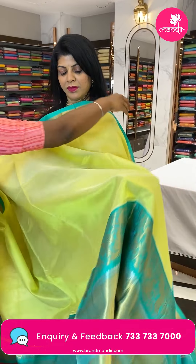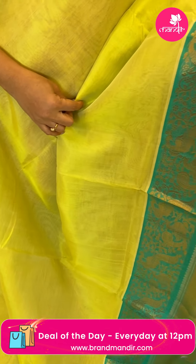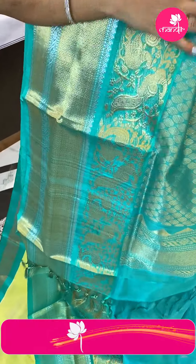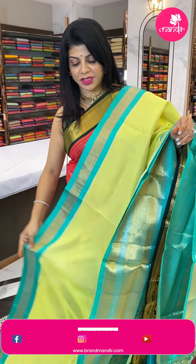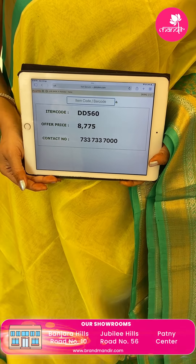Next saree — very light yellow with sea green, a very lovely plain saree. Border has peacocks, florals, vines, beautiful diamond brocade, zigzag design, and contrast border. Pallu is contrast with oval-shaped brocade and zigzag borders. Blouse is contrast plain with border — a very nice and beautiful shade. Saree pricing: 8775, DD560 is the code.